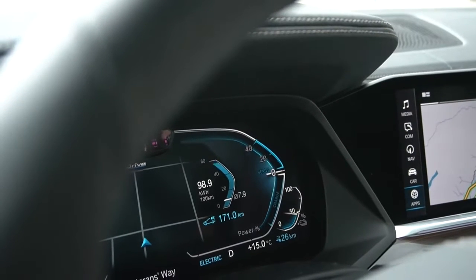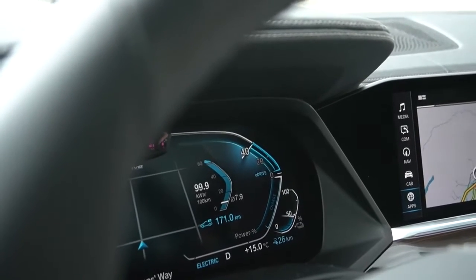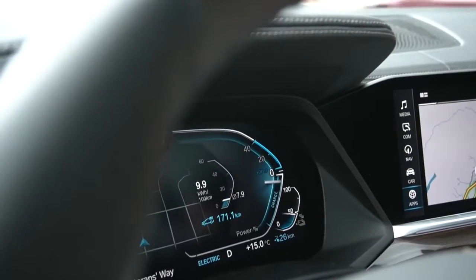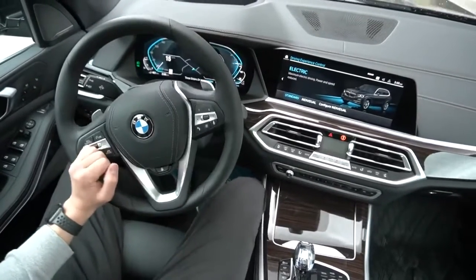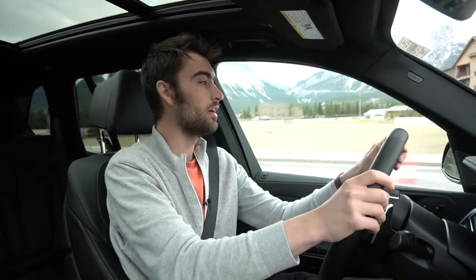Hybrids and plug-in hybrids have regenerative braking, so as you coast or you're on the brakes, you're actually feeding a little bit of electricity back into the battery pack. Right now, going down a hill with my foot off the gas, the engine is off and a tiny bit of electricity is going back into the battery pack. Even though BMW claims 50 kilometers of pure electric range, when driving earlier at 75% charge, the display indicated 63 kilometers remaining — it's learning how efficiently I'm driving and adjusting its predictions accordingly.